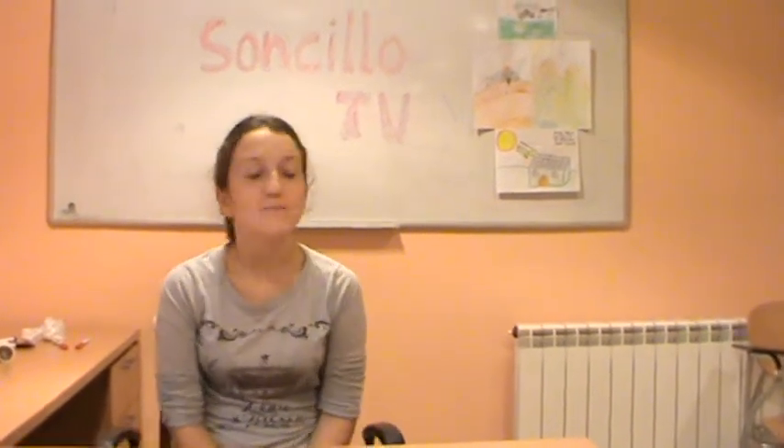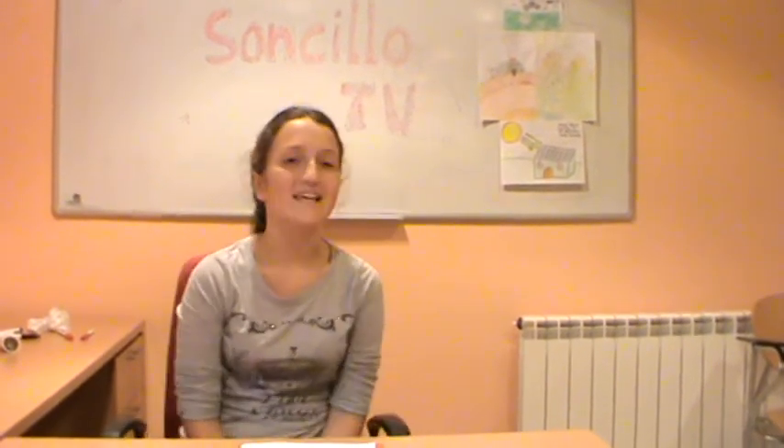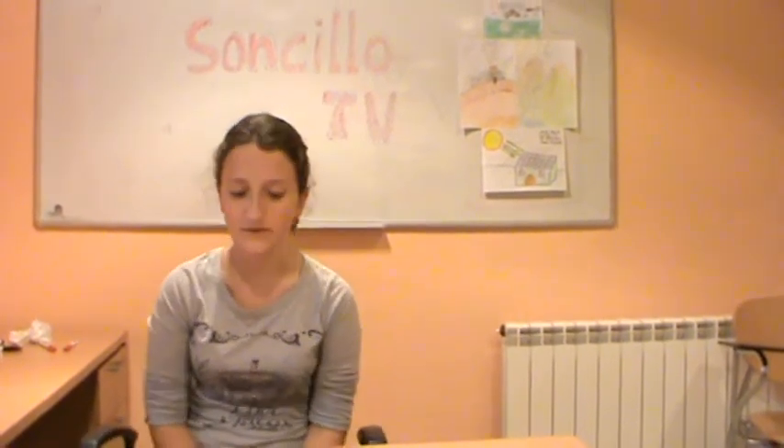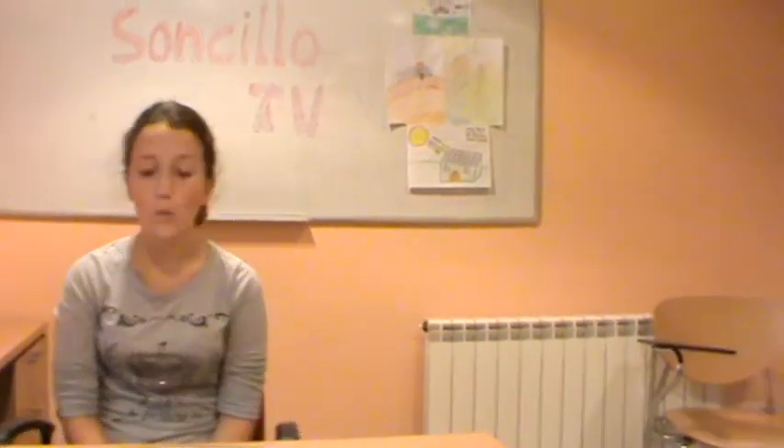Hello everybody, welcome to the Recyclators, the best TV program of Recycling, Reducing and Reusing. Today we have two experts on plastic. Let me introduce Alfonso and Elia, experts on plastic.